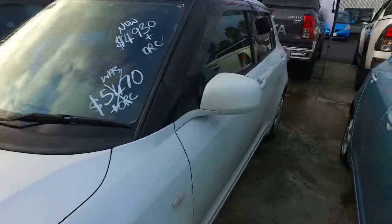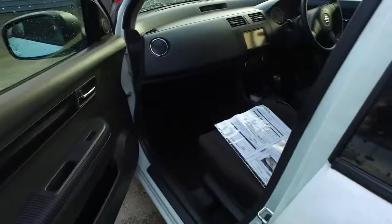Now, on-road cost here is $495 including registration, so that makes this car $5,465 drive-away, including your six-month warrant, one year rego, and a service out of the compliance centre.